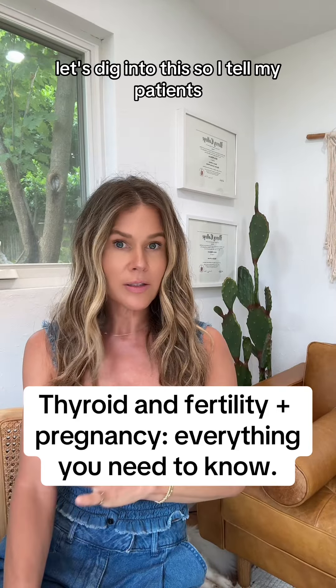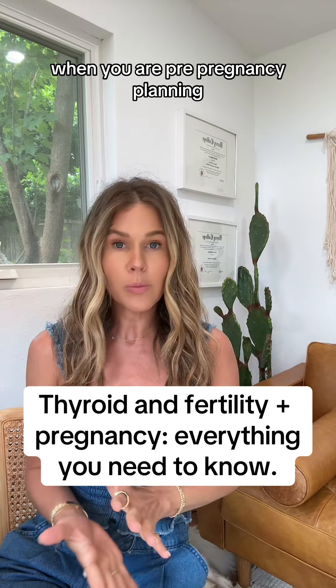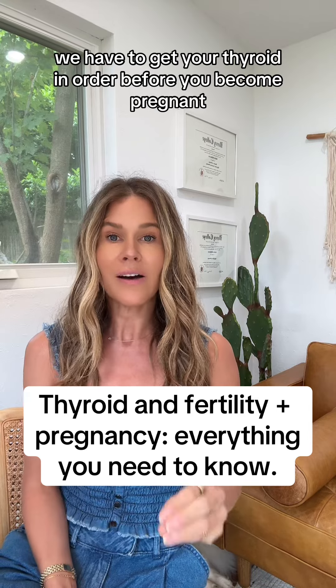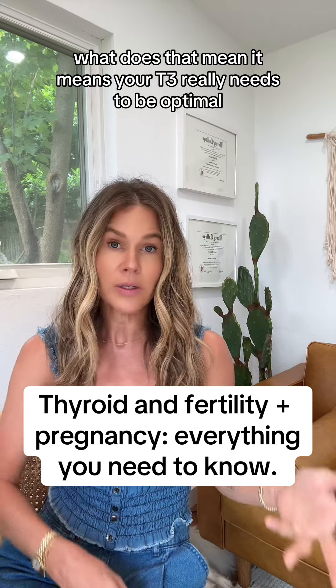Thyroid health and fertility — let's dig into this. When you are pre-pregnancy planning, we have to get your thyroid in order before you become pregnant. What does that mean?